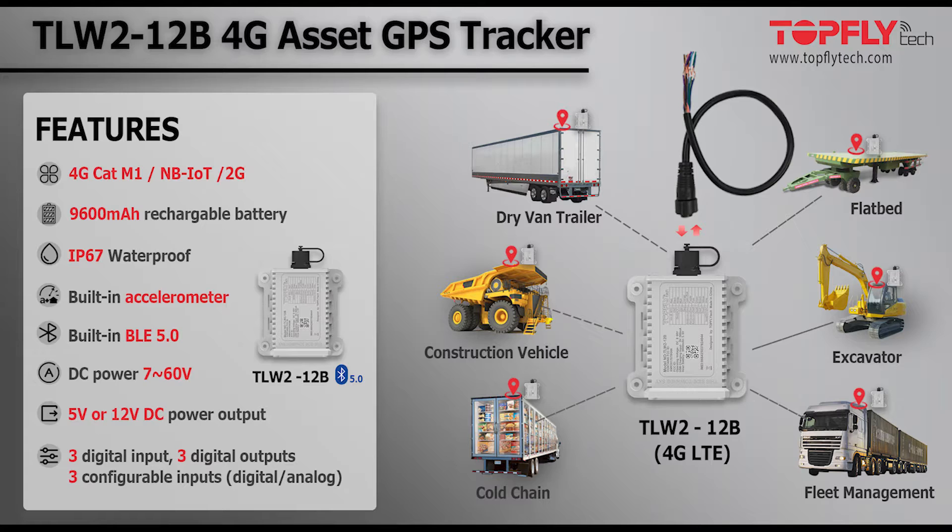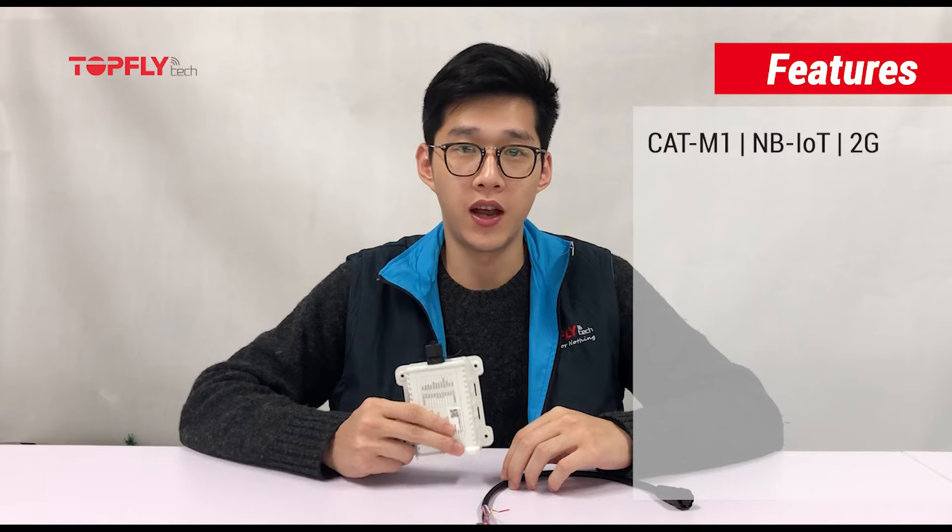It fits perfectly for tracking heavy-duty commercial and industrial valuable assets such as drive-in trailers, flat-back trailers, containers, construction vehicles, excavators, and heavy equipment. It supports 4G CAT-M1, NB-IoT, and 2G network.